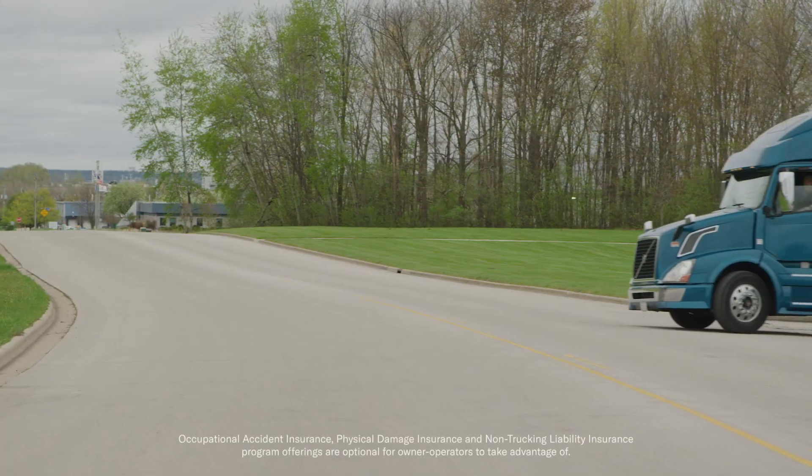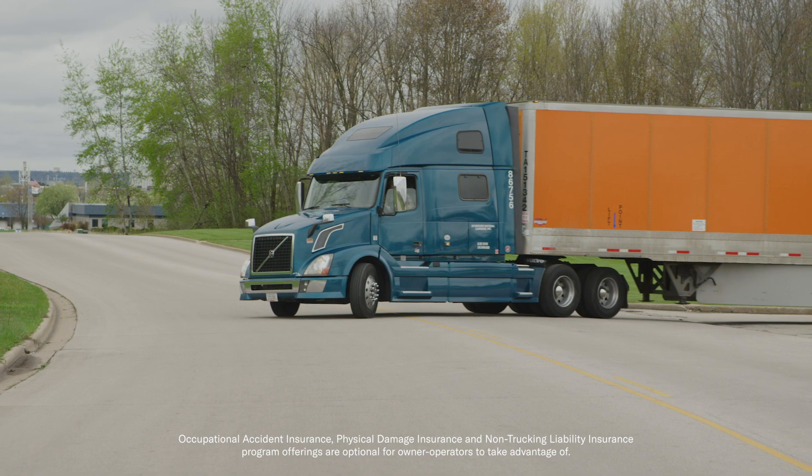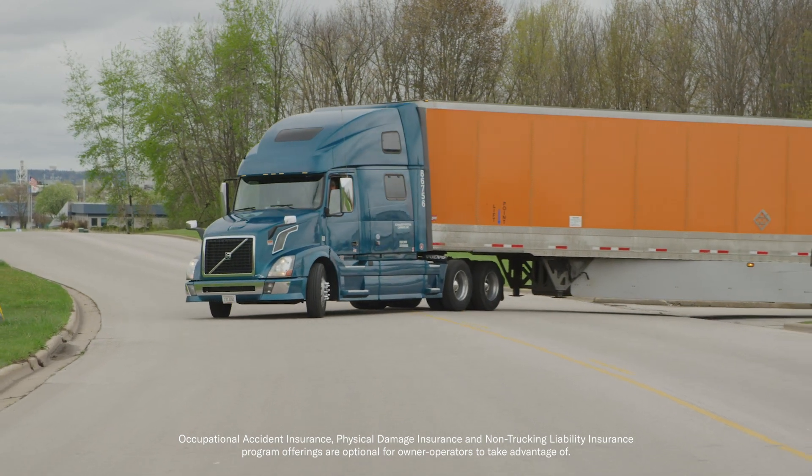What I hear from owner operators is our insurance plan is much cheaper than other companies that they've looked into. We also make it a weekly fee instead of a yearly fee, so you're going to be saving a lot of upfront costs that way and you can kind of space that out over the year.